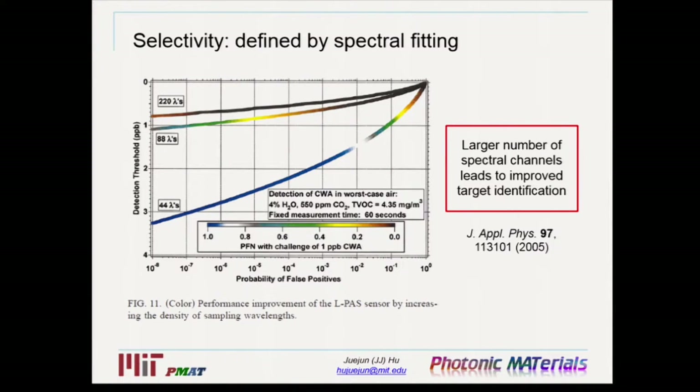What is the selectivity of absorption spectroscopy? The conclusion is that selectivity is dictated by the number of spectral channels — the number of data points on your spectrum. A simulation result from the literature shows that as you increase the number of spectral channels, you get a moderate improvement in detection sensitivity but a drastic improvement in detection selectivity, represented by the false positive rate. This is intuitive: more data points allow better spectral fitting, giving you better ability to identify your target molecules.